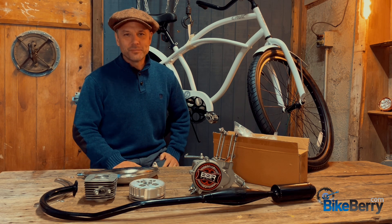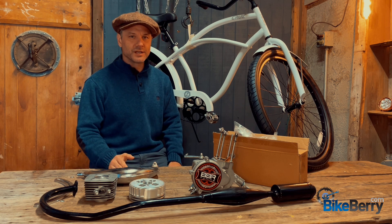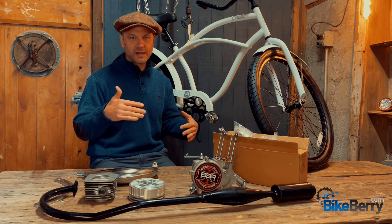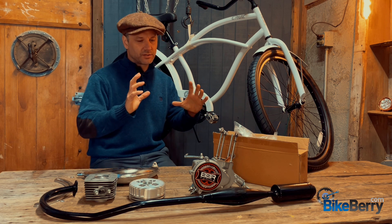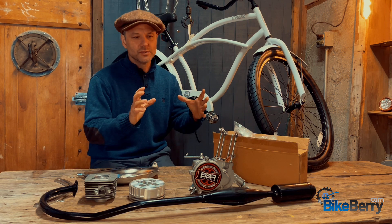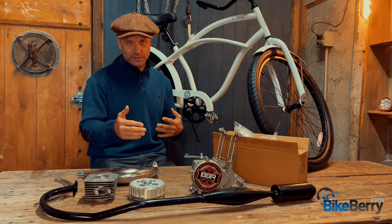Hey everyone, this is Tony from Bikeberry. Today I want to talk about planning out your project — how to be mechanically minded so that you can foresee everything you're ordering or wanting to get for your build, and whether that part is actually going to work or not.